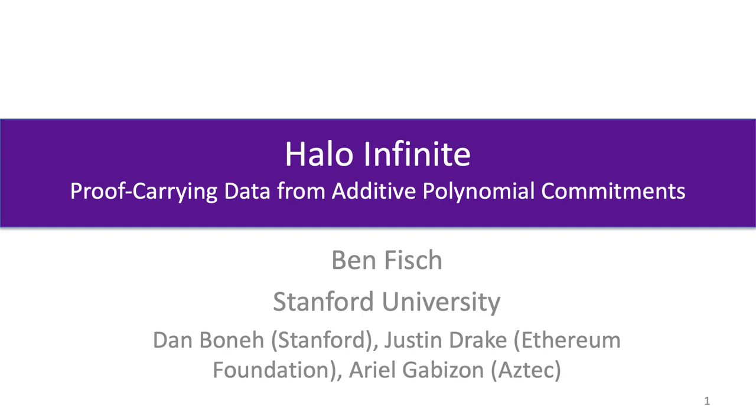This talk is on Halo Infinity, or proof-carrying data from additive polynomial commitments. I am Ben Fish from Stanford University, and my co-authors on this work are Dan Bonnet, Justin Drake, and Ariel Gabizon.